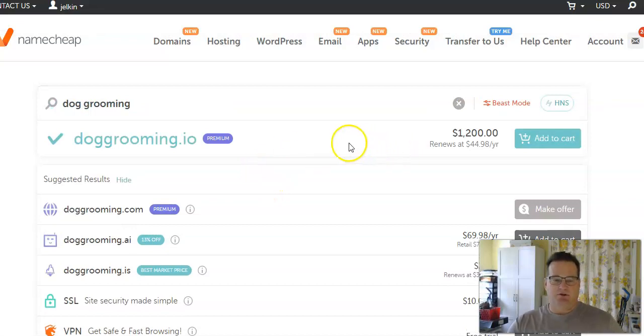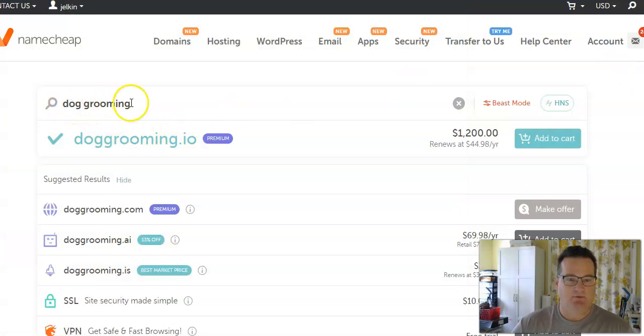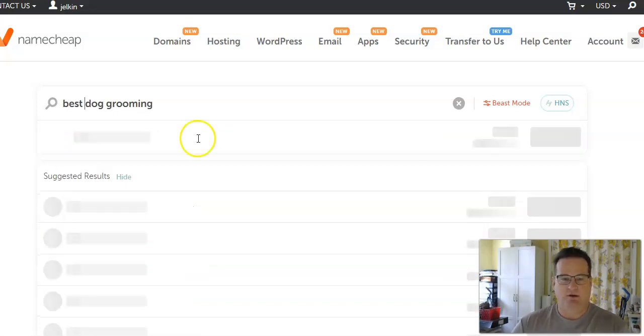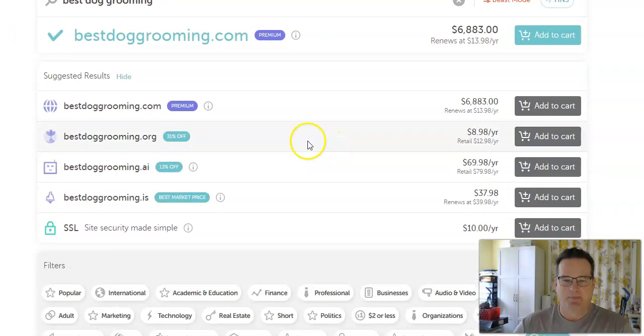The other thing you can do is go back and try adding descriptors. "Dog grooming" is a super popular keyword so it may not be easy to get a good domain. Try adding words like "best dog grooming" — bestdoggrooming.com you can buy for $7,000, but look at bestdoggrooming.org — you can pick that up for $8.98. That's pretty good.